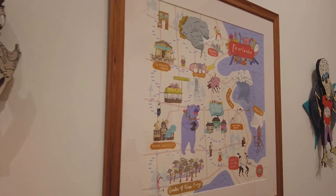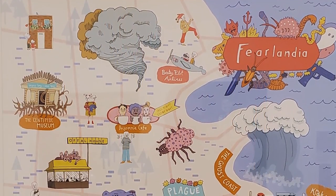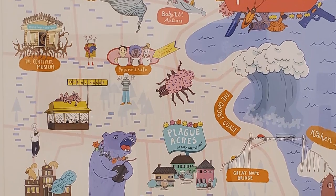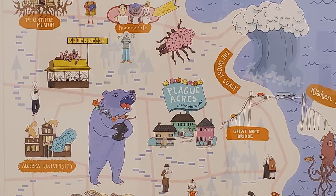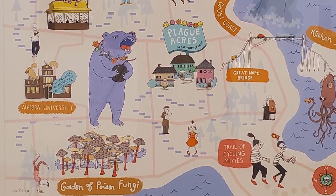This next piece is done by Karen Sandstrom. It's Fearlandia, a digital painting. What's fun about this piece is just some of the things she came up with — Awful House, the Centipede Museum, and Insomnia Cafe. Karen has a very dark sense of humor that comes out in this fun digital piece. It's a really fun map with all the different locations, kind of reminiscent of children's illustrations done in the 30s and 40s.